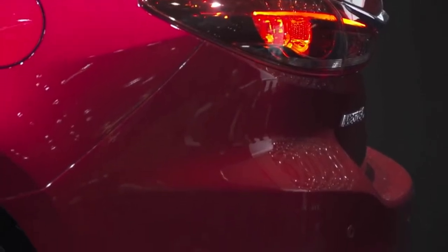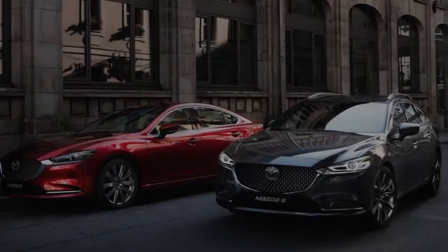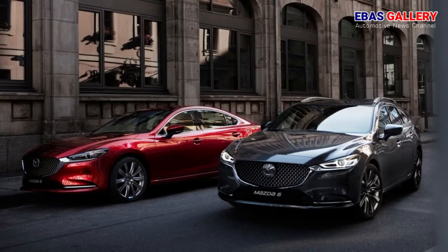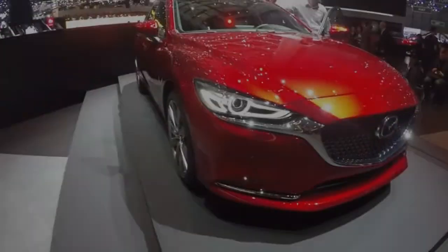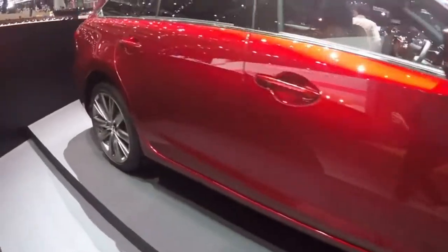The exhaust pipes are now positioned closer to the outer edges of the vehicle, and the pipe diameter has been increased. New designs for the 17-inch and 19-inch aluminum alloy wheels convey an image of larger diameter with a more sculpted appearance. Soul Red Crystal replaces Soul Red in the body color lineup.